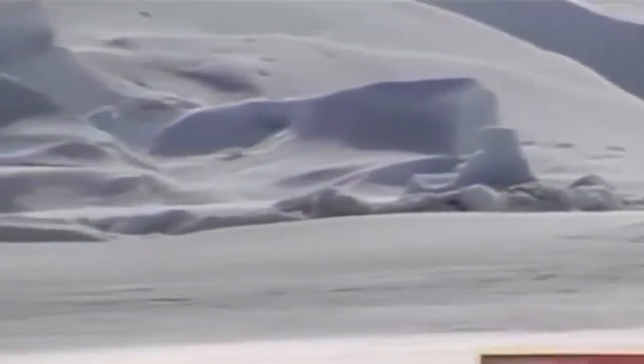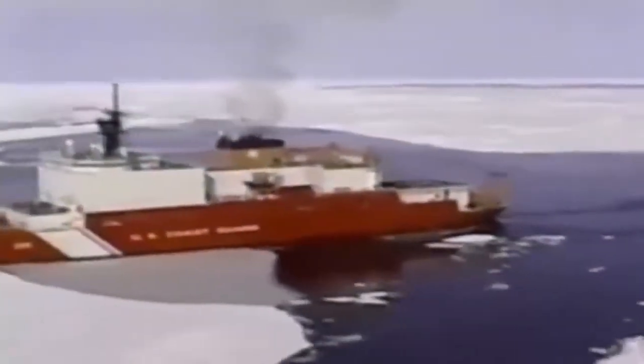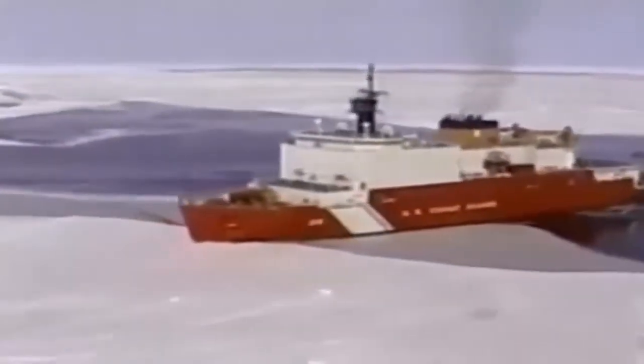Ice, one of nature's most formidable barriers. In the channels and shipping routes of the world, it can bring transportation to a dead stop. This is the adversary of the icebreaker — specially designed ships with reinforced hulls and massive power to shatter winter's frozen domain. Wherever ice gets in the way of maritime commerce or scientific research, icebreaking ships are called on to open the way.